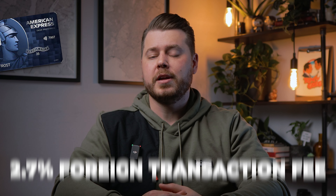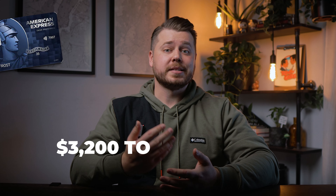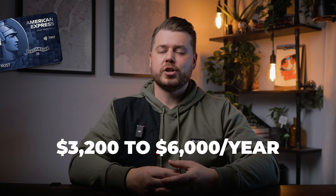This card does have a 2.7% foreign transaction fee, which makes sense since the 6% back is solely for U.S. supermarkets and U.S. streaming services. My advice: if you spend between $3,200 and $6,000 at the grocery store each year and you're already using your Citi Custom Cash 5% back on a category other than groceries, this is a great card for you.